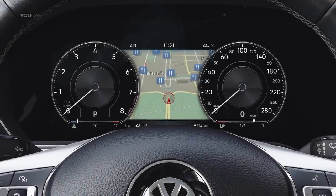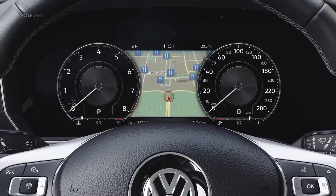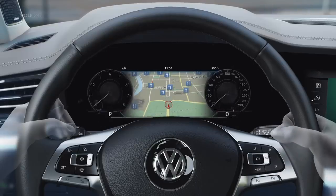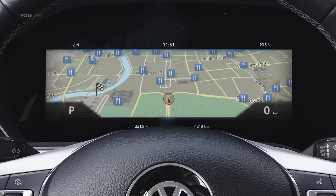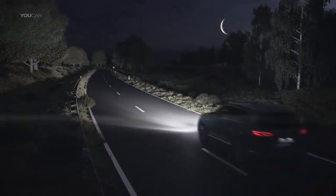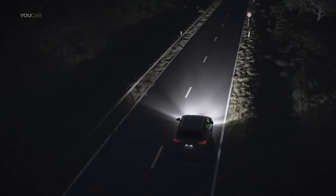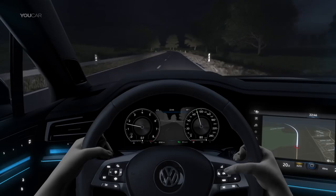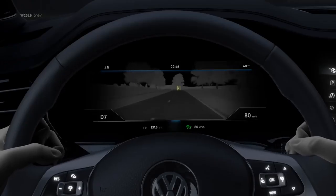The digital cockpit tailors itself individually to its drivers. It can be flexibly adjusted using the buttons — for example, displaying a large map that can even be zoomed in. With optional night vision, a thermal imaging camera can detect people and larger wild animals up to 130 meters ahead, displayed in the digital cockpit.